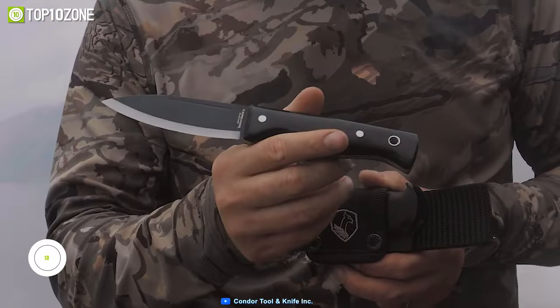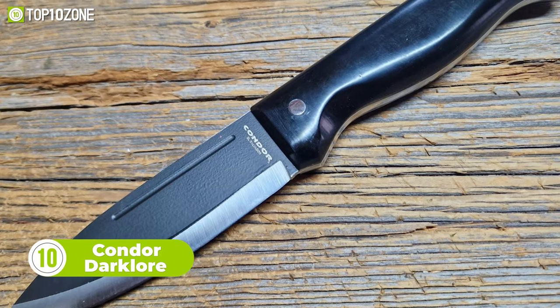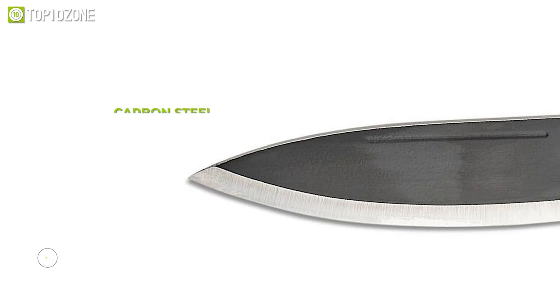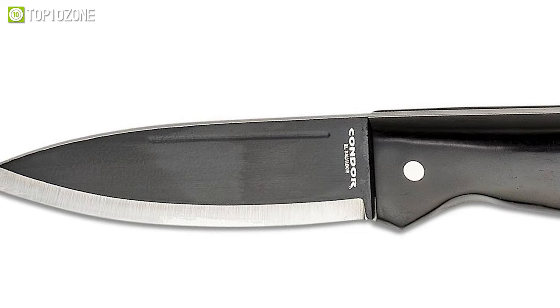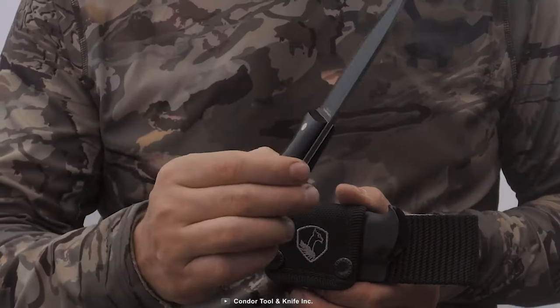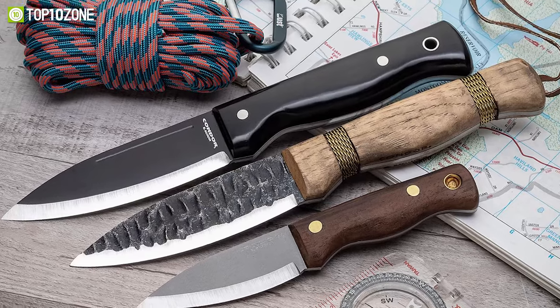First we have the Condor Dark Lore, an ideal knife that is perfect for those who are looking for a sleek knife with a combat makeover. The Condor Dark Lore's 1095 carbon steel black spear point blade is one of its standout qualities. This type of steel is known for its durability, edge retention, and corrosion resistance, which makes it perfect for survival situations.